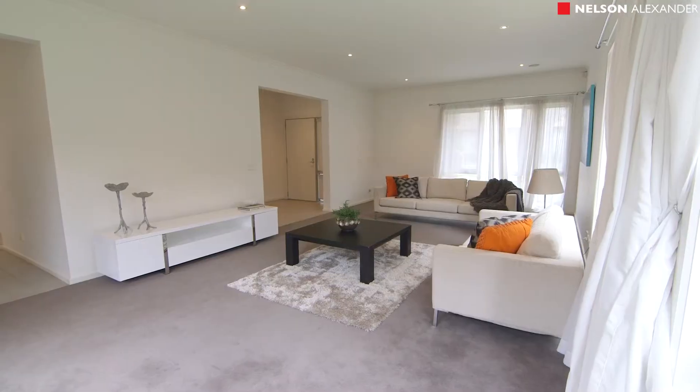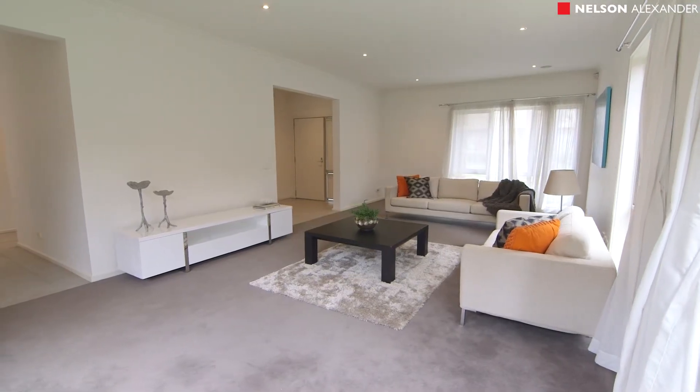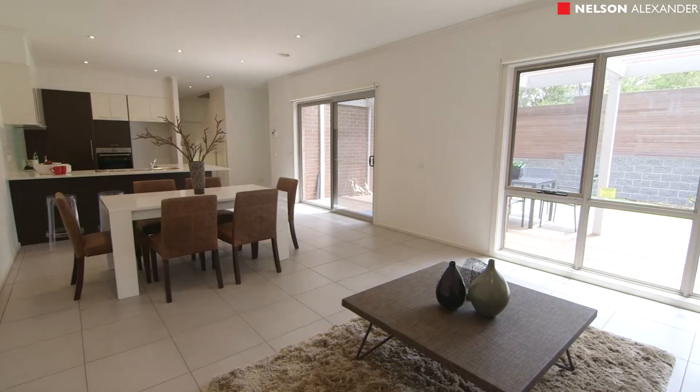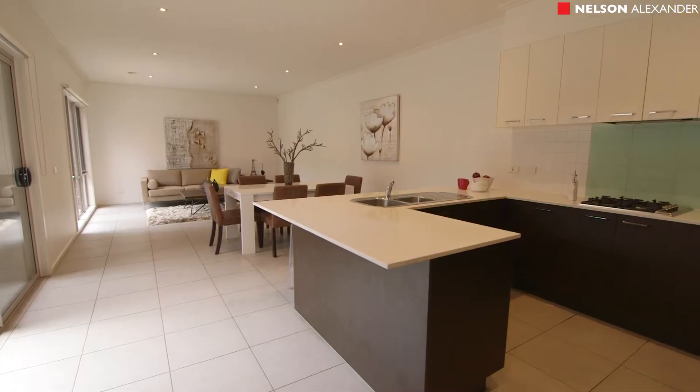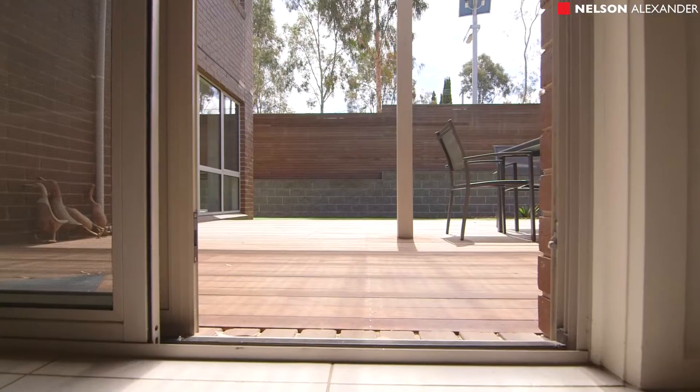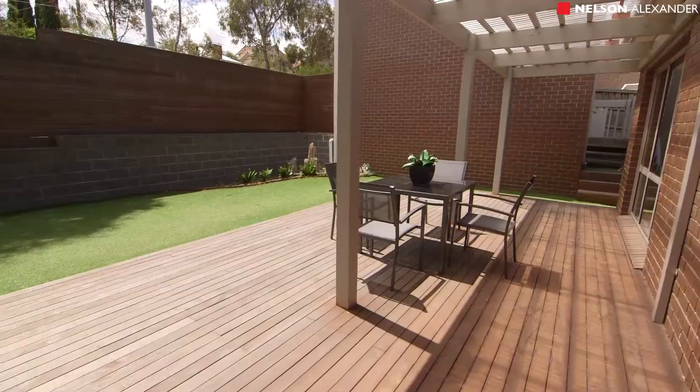As you walk into the property, you're immediately greeted by a wonderful open foyer area that leads through to formal and informal living and dining rooms, through to a modern kitchen with granite bench tops and a fabulous informal living and dining area, opening out to a north-facing entertaining decking area and garden.